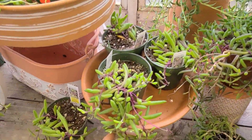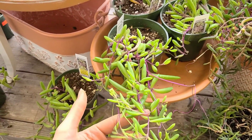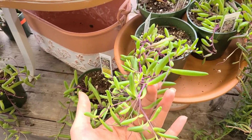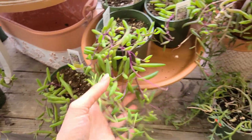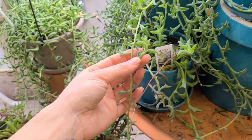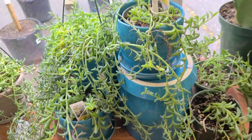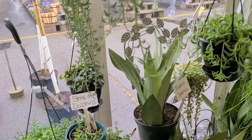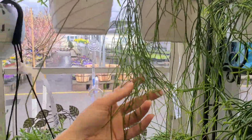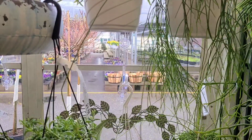Lots and lots of options down here — or string of pickles, I feel like somebody calls it. Look at these things, aren't they weird? Some dolphins over here. Rhipsalis — different types of rhipsalis. I think these are cool; I wouldn't mind having one of these.